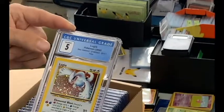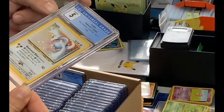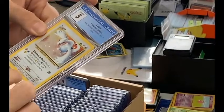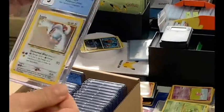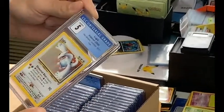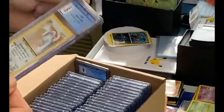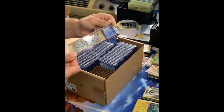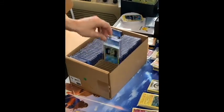Here we go — Lugia Neo Genesis. It definitely only got a 5, but still this is a pretty epic card. It got a 5 because there is a gnarly crease across it. But even based on the condition, that should go for a little bit. I don't see any huge swirls on the holo frame, but I'll get a closer look at that later.